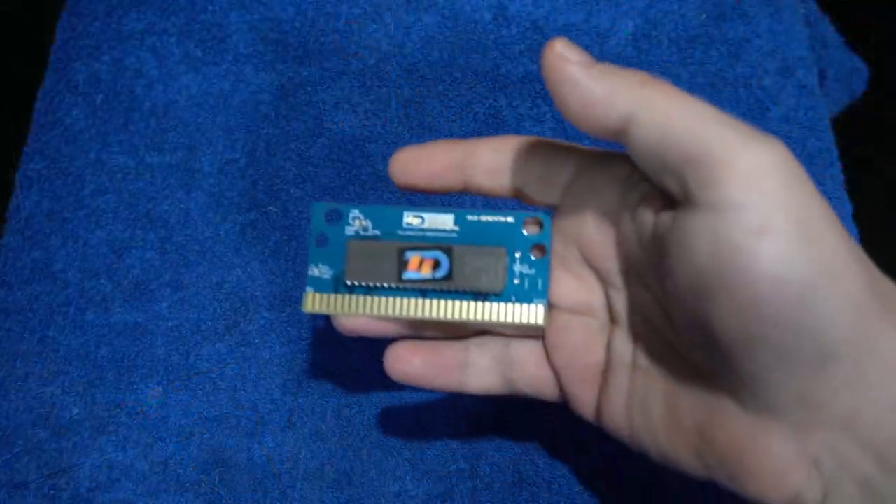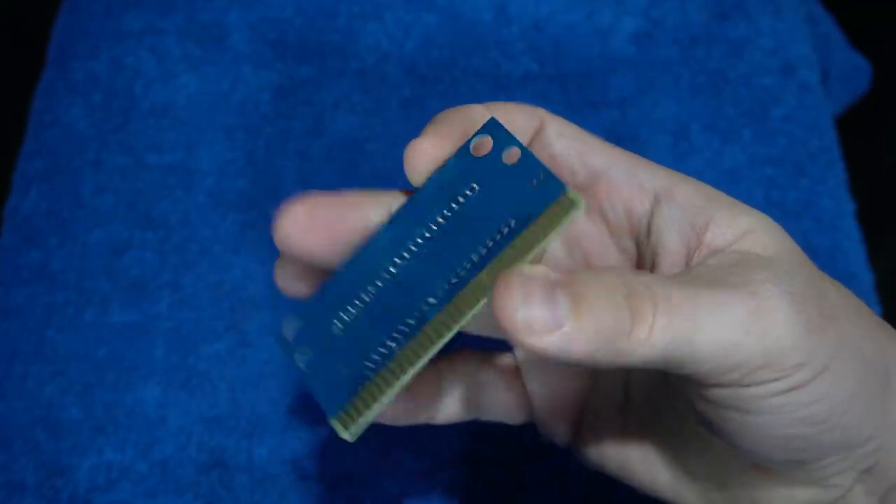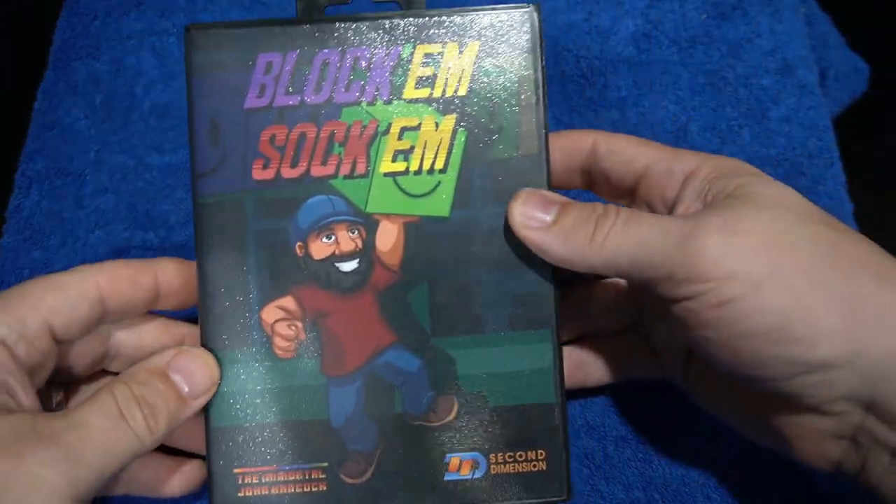So sit back, relax, here we go. This aftermarket game is made with all new parts — brand new PCBs, shells, case, and manual — and I really like that. Moving forward, I'm going to be focusing on making aftermarket games with all new parts.